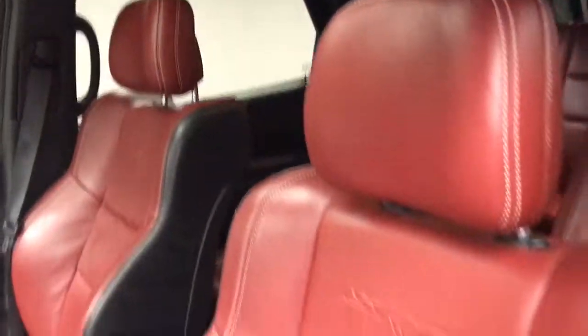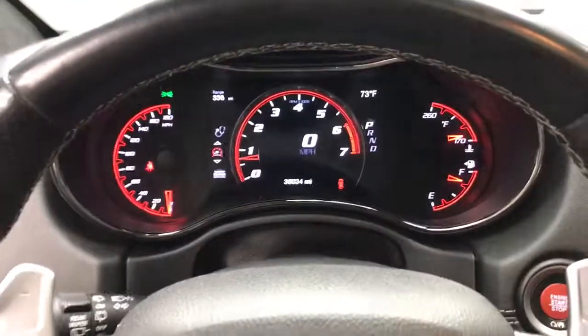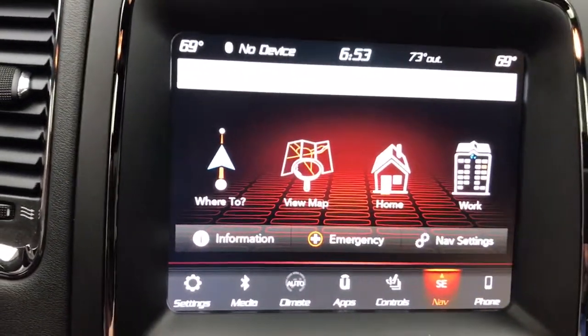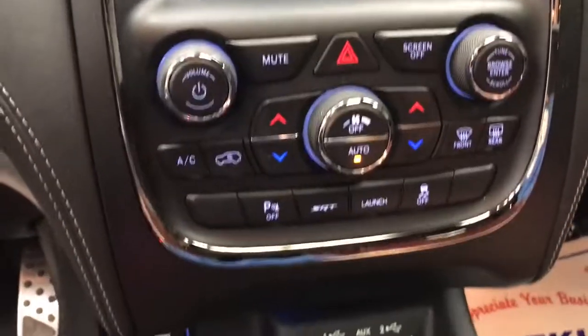These are just some of the great options this vehicle comes with: all-wheel drive, keyless entry, sunroof, moonroof, navigation system, eight-cylinder engine, power liftgate, remote engine start, keyless start, heated rear seat, and power passenger seat.